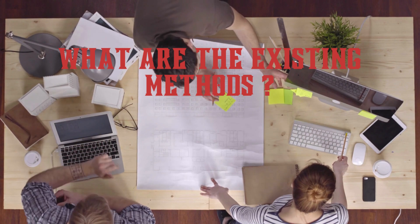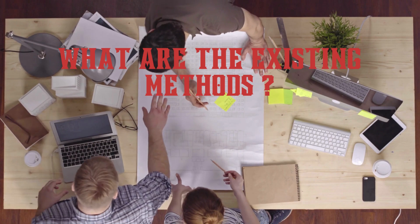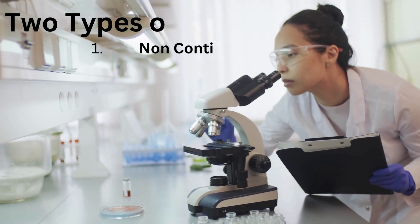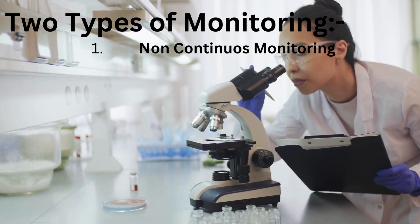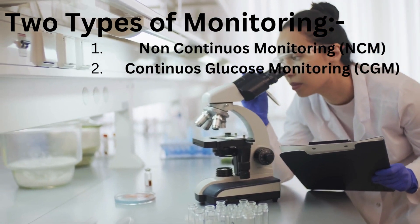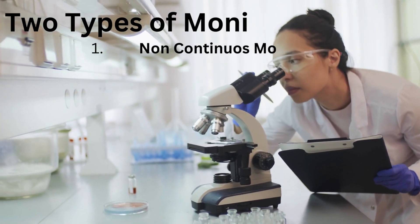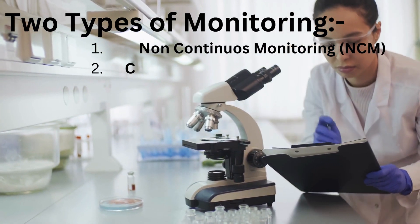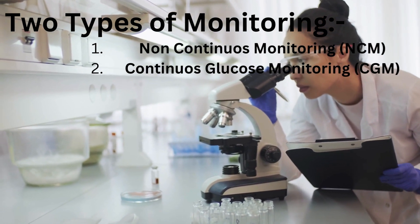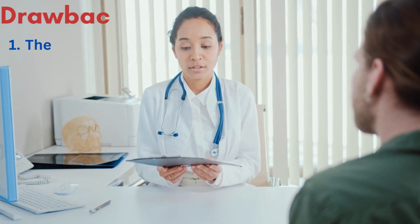Enzymatic, amperometric, and hexokinase are the preferred methods for measuring blood glucose concentrations at laboratories. There are two types of devices intended for personal use and self-assessment: the first one is non-continuous monitoring, also called NCGM, and the second one is continuous glucose monitoring, also known as CGM.